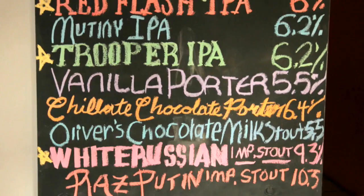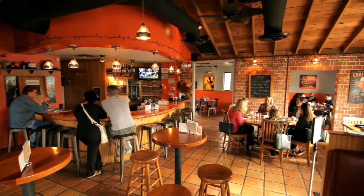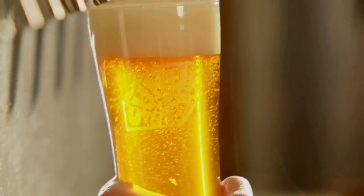We'd like you all to come by and try our handcrafted beers, our core beers, and we have more different beers in our pub as well. Hello, my name is Joshua Pace. I'm the head chef here at Sun Up Brewery.